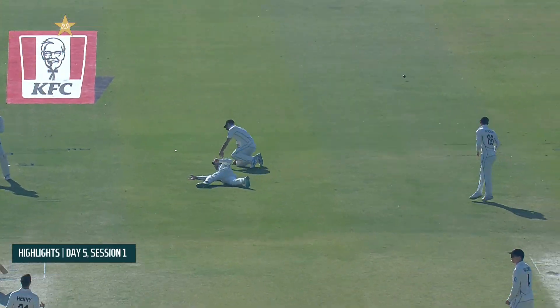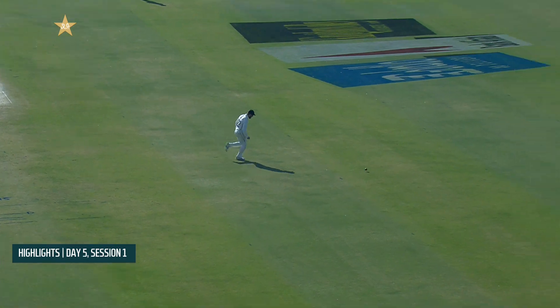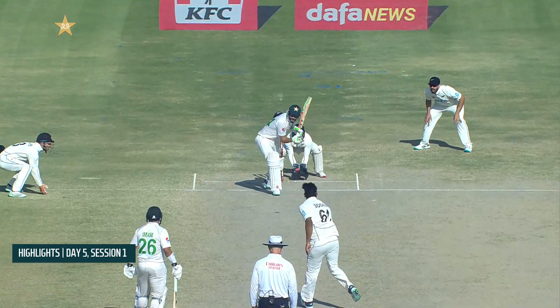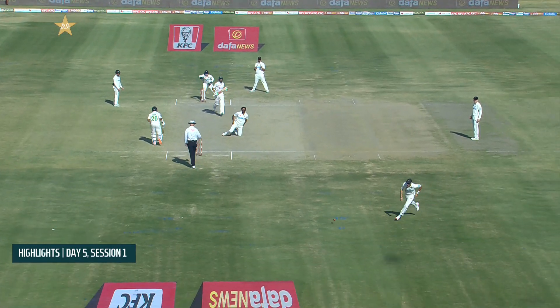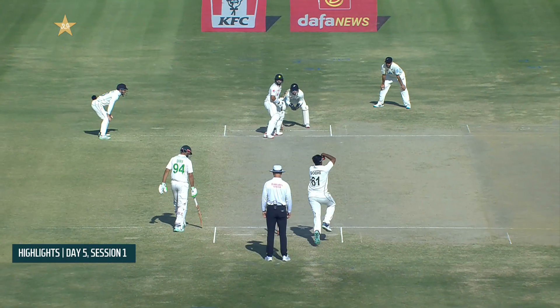In a positive start for Pakistan, some nice boundaries off the front foot — there were some lovely shots from the batsmen early on in the session.